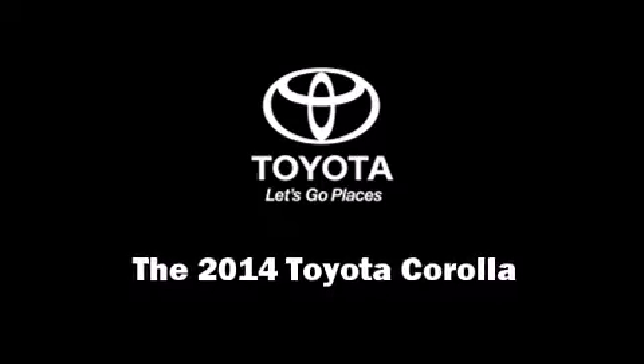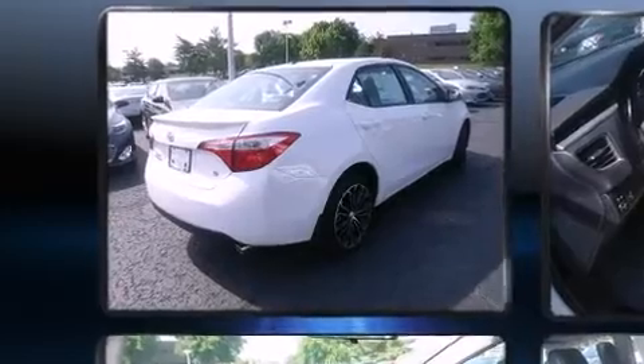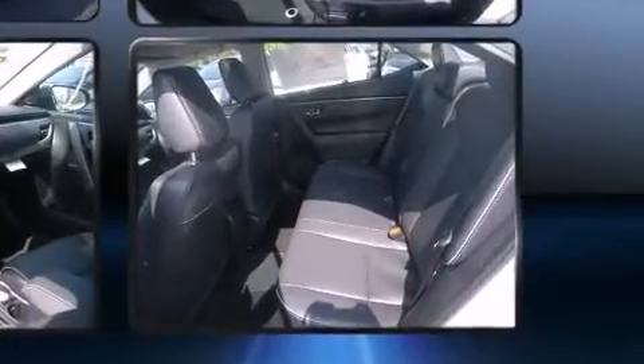Sensibility and practicality define the 2014 Toyota Corolla. This four-door, five-passenger sedan leads among competitors in its segment. It features a front-wheel drive platform, an automatic transmission, and a 1.8-liter four-cylinder engine.